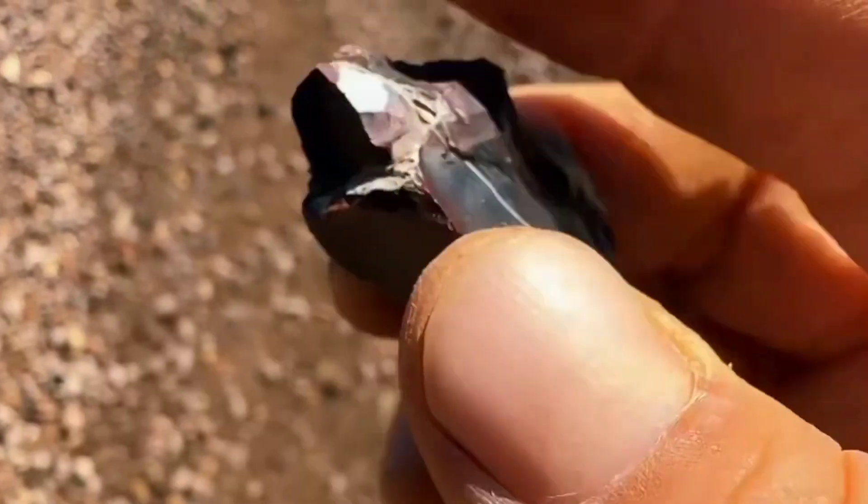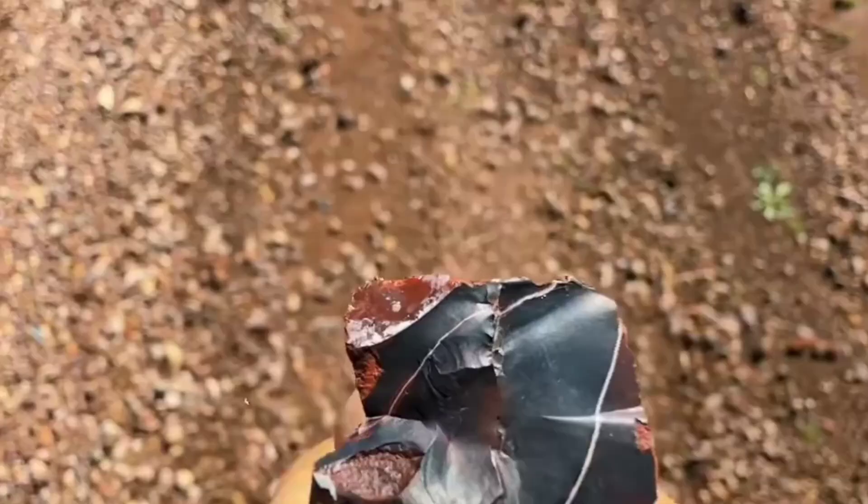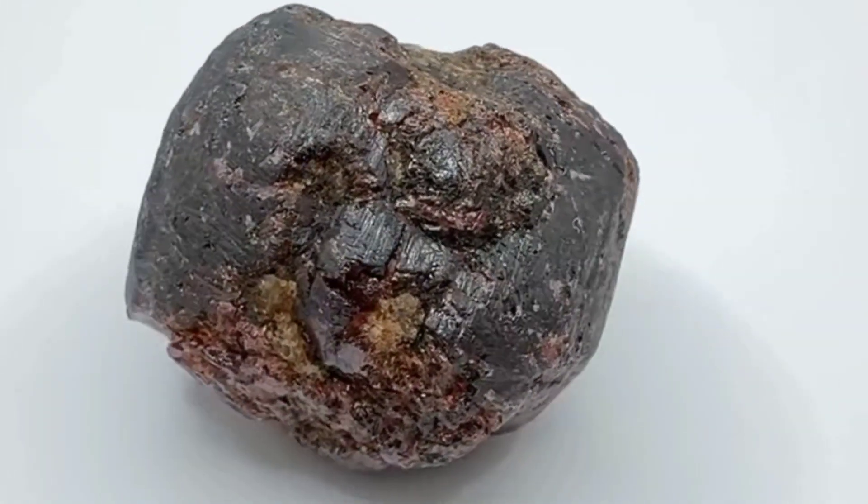Red rocks almost always mean iron. When iron oxidizes, it turns red — like rust on metal. That same process colors rocks and, in some places, grows crystals.